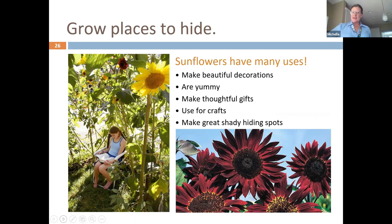That literacy tie is a wonderful idea. We did this at one of our schools: we took sunflowers — making sure you have the right soil, so remember your soil test — and we made a sunflower room. It was a shaded place where students could go and take a book and read.